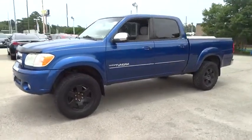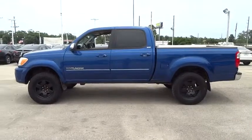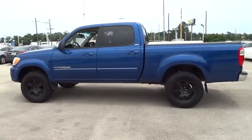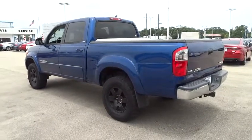2005 Tundra. The Tundra has a number of unique features useful for those using it as a work truck, including extra large door handles, a deck rail system, and an integrated tow hitch.